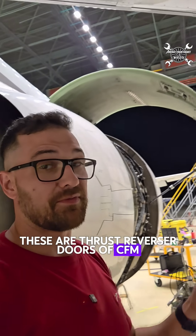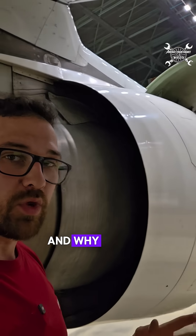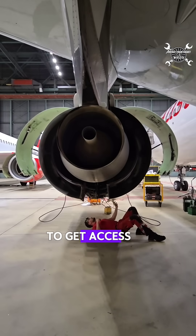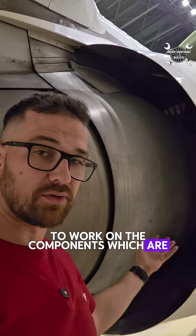These are thrust reverser doors of CFM56-5B which belongs to Airbus A320. We call them doors because you need to open them to get access to the core of the engine to work on the components which are installed there.